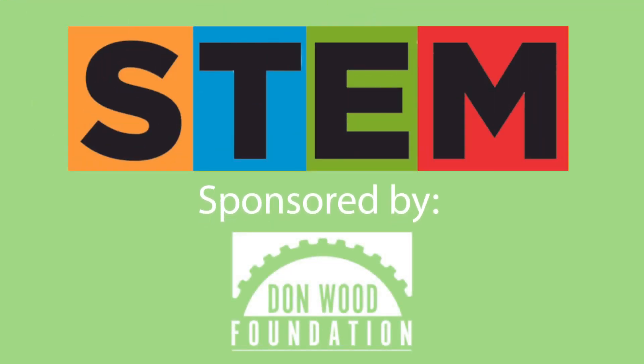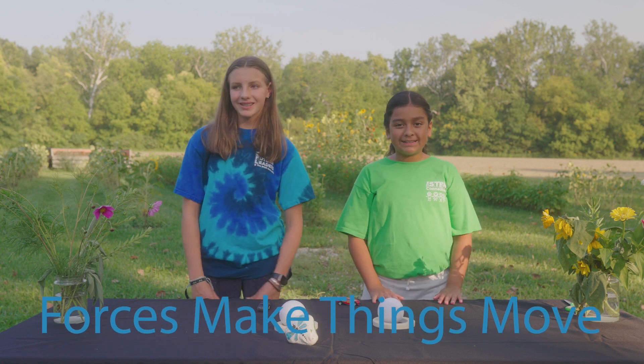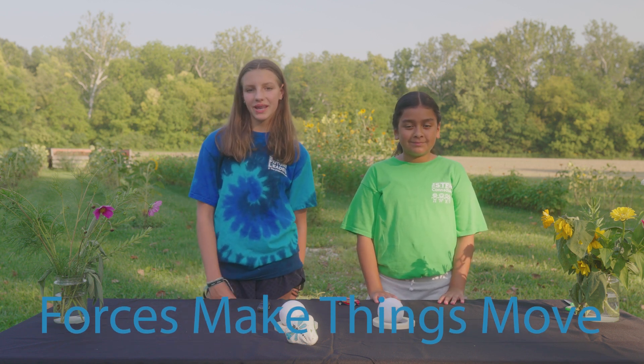Today's STEM Quick Win is sponsored by the Dawn Wood Foundation. Hi, I'm Molly. Hi, I'm Yorelli. And today's STEM Quick Win is forces make things move.